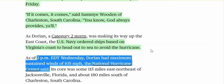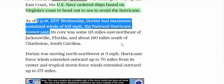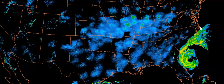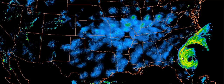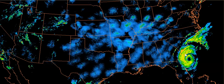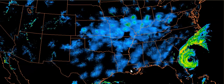At 2 p.m. Wednesday, Dorian had maximum sustained winds of 105. Stay safe everybody — all links are below. This is not mother nature. This is a manufactured storm causing an awful lot of inconvenience and problems for millions of people.